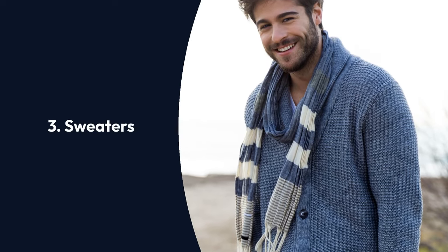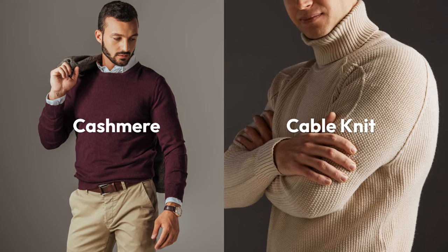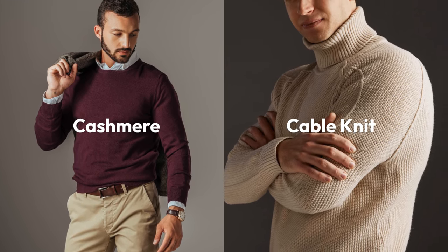Sweaters are perfect for creating cozy New England vibes. Layer a fine cashmere sweater for the office, or go for a chunky cable knit for a day at the slopes.